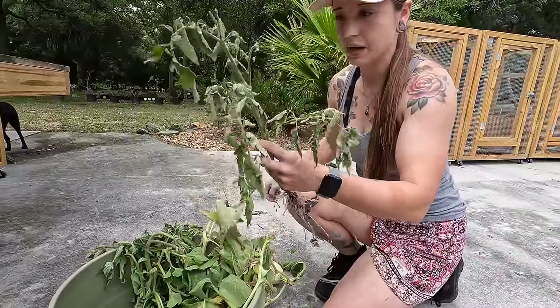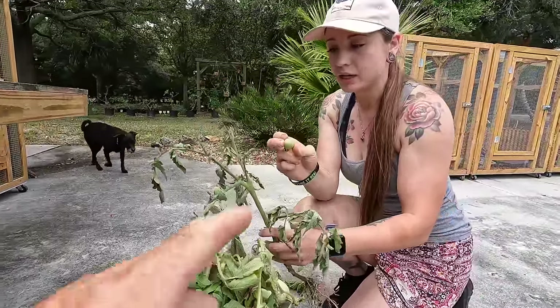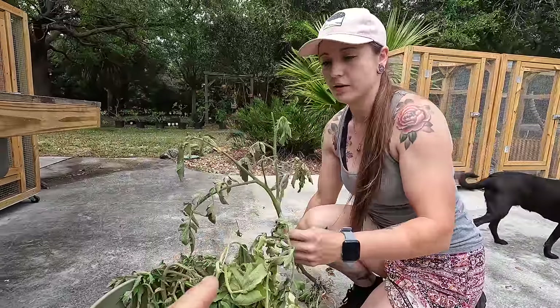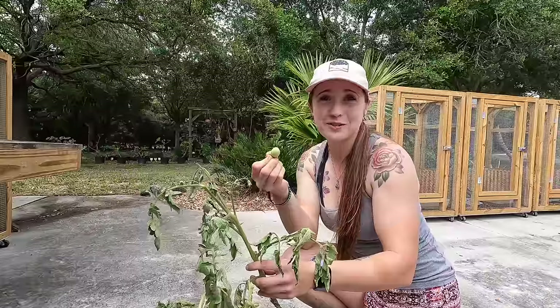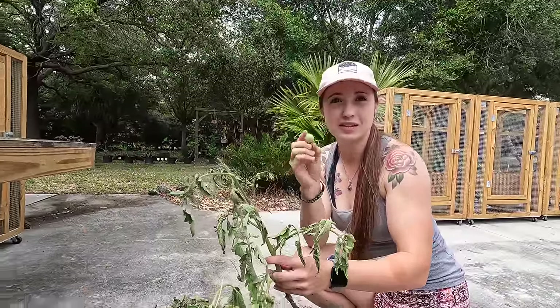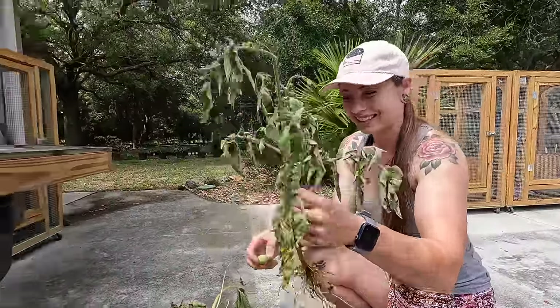This plant needs to focus all of its energy on getting back to being established. It doesn't need to be putting energy into producing fruit or trying to flower. If you leave that one tomato, the plant would just focus on ripening it and getting the seeds ready - that's the difference between somebody who knows and me.